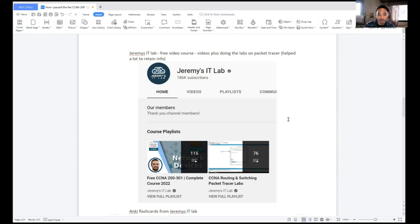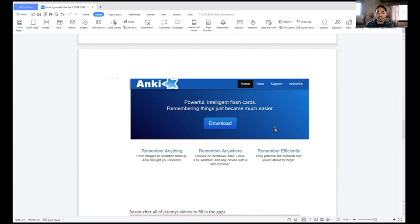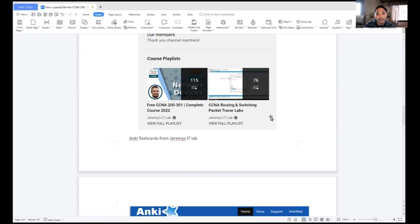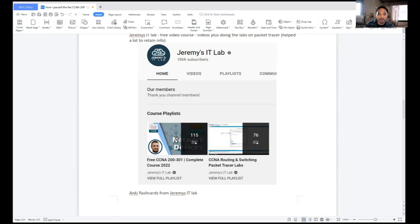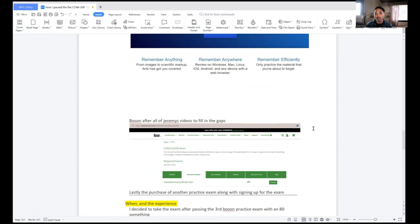I searched up Jeremy's IT Lab — awesome, awesome resource. Free videos and labs. He provides Anki flashcards, which really helped a lot with all the memorization — administrative distance, OSPF costs, the little formulas for calculating routes and best routes. You can make your own Anki cards too. Jeremy's IT Lab has a lot of videos but he breaks it down enough where the videos aren't too long — I don't think there's a video longer than 30 minutes.